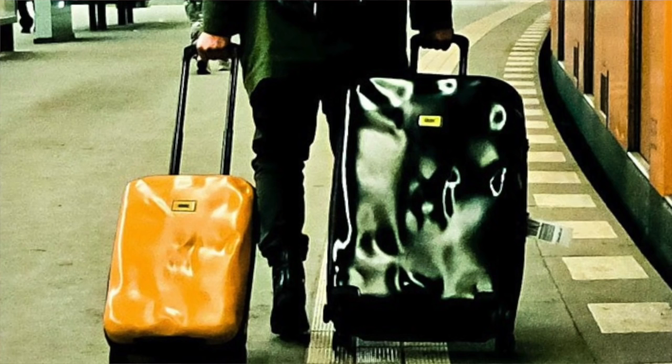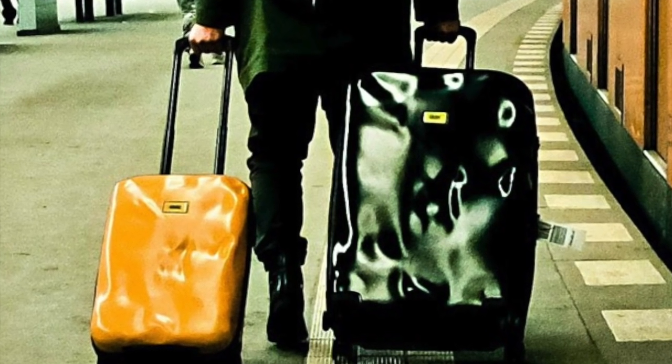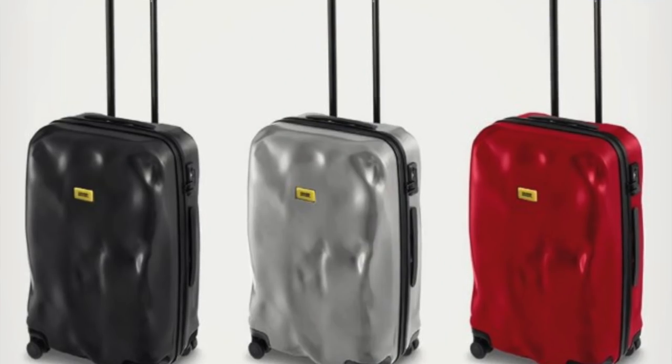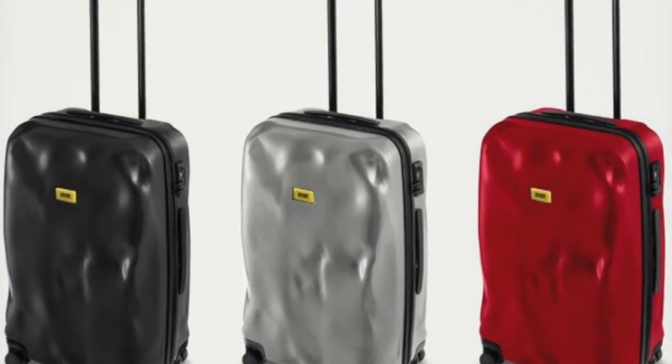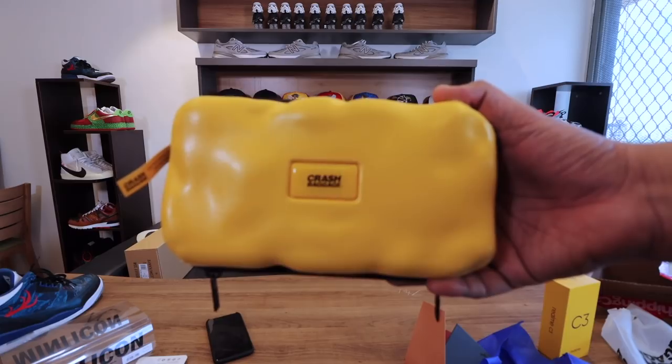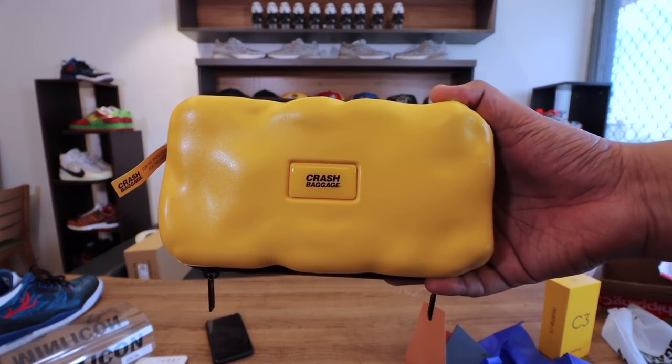This is the Crash Baggage Mini Icon Side Bag. For those who don't know, Crash Baggage specializes in luggage cases. Their mantra is that these are luggage cases meant to be thrown around and trashed, because they're built to last and survive. This is their side bag.